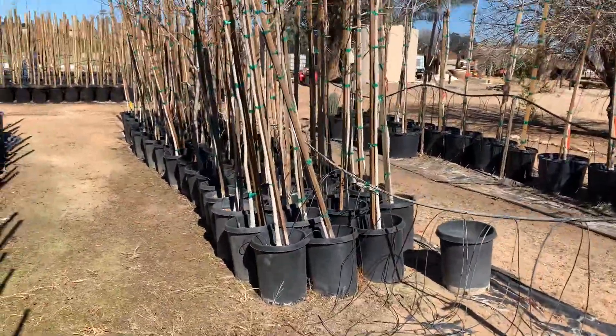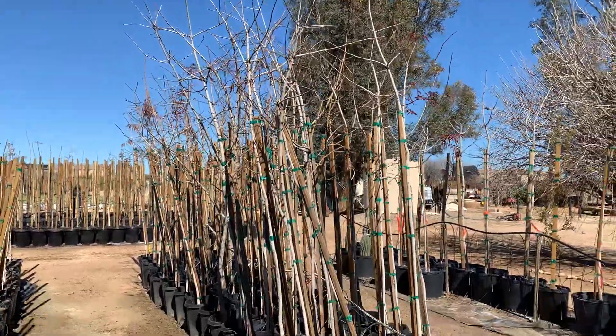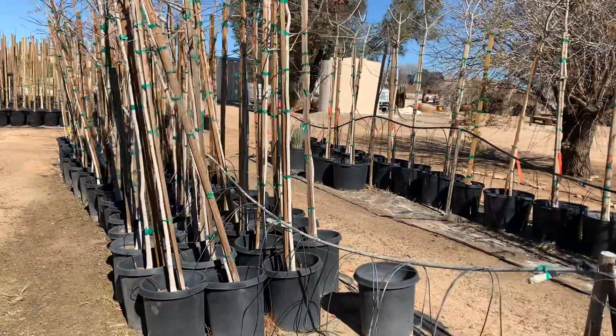These 15-gallon trees here — these are the 50-50s — but they are absolutely gorgeous trees. Nice and big.